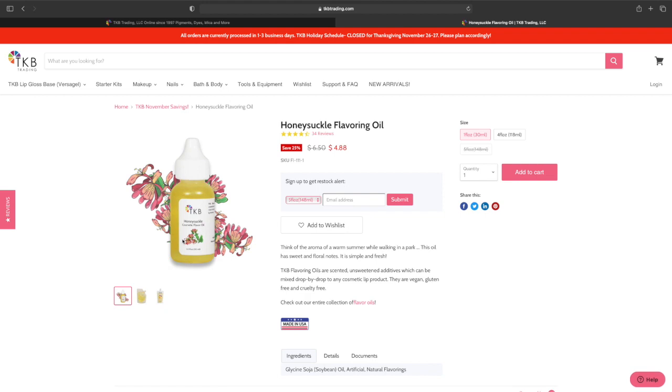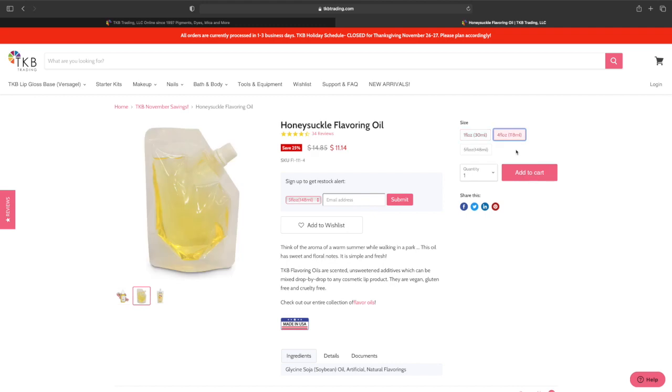The flavoring — I personally don't care for honeysuckle, but the one fluid ounce is $4.88, was $6.50, and the four fluid ounces is $11, was $14.85.